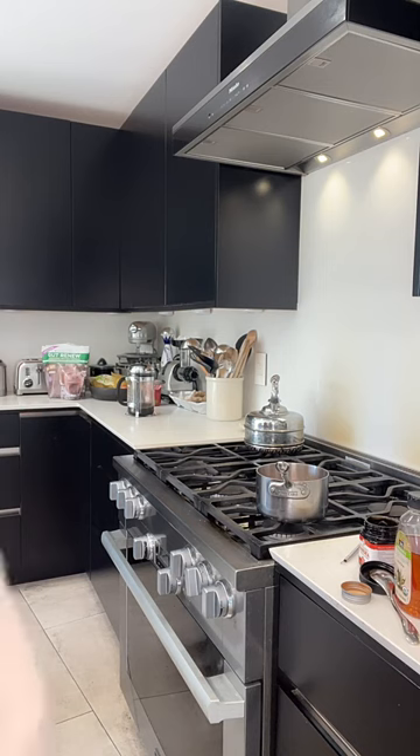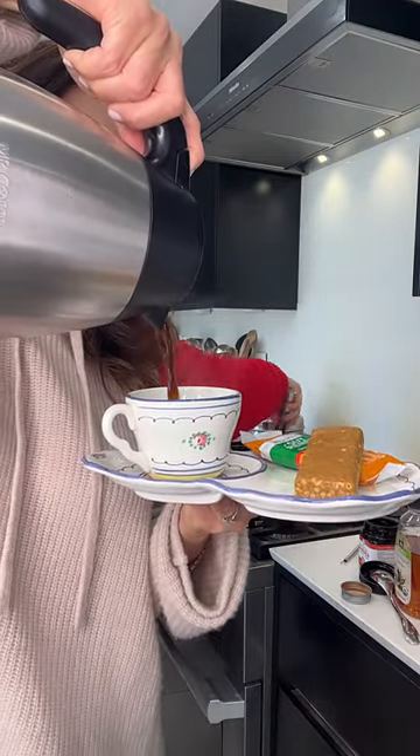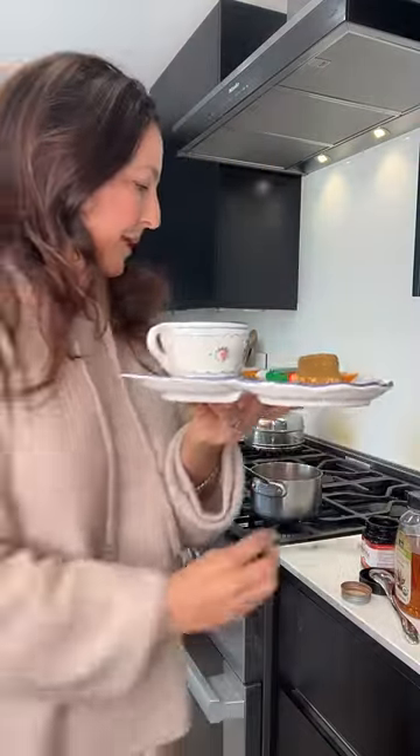I'm just letting this simmer for a little bit — it came to a boil, now I'm letting it simmer. It looks like hot cocoa. Okay, so I put my little Gut Renew in the cup — chocolate — and I'm going to add my hot coffee. The Gut Renew almost tastes like a coffee creamer. Look at my cute little coffee with protein — it's delicious.